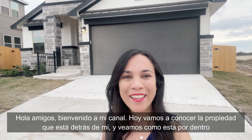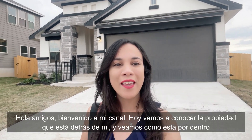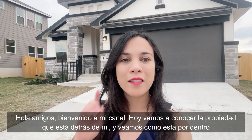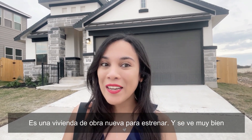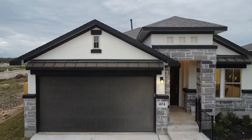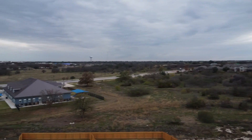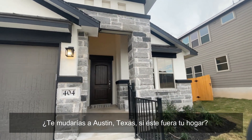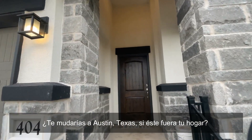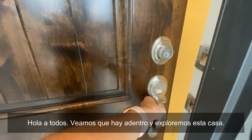Hi my friends, welcome to my channel. Today we are going to check the property that is right behind me. Let's see how it's inside — it is a brand new construction home and it looks pretty cool. Let's see. Would you move to Austin, Texas if this were your home?